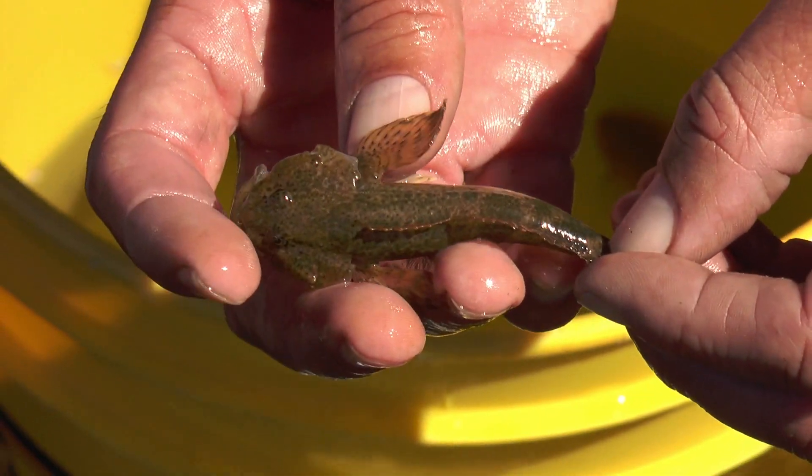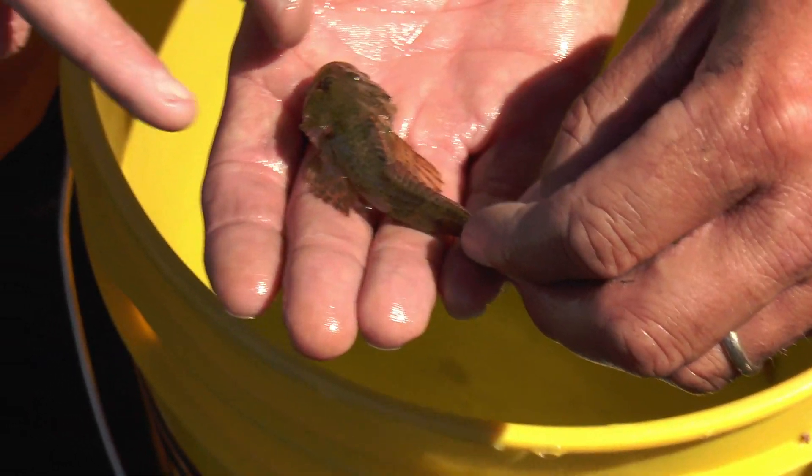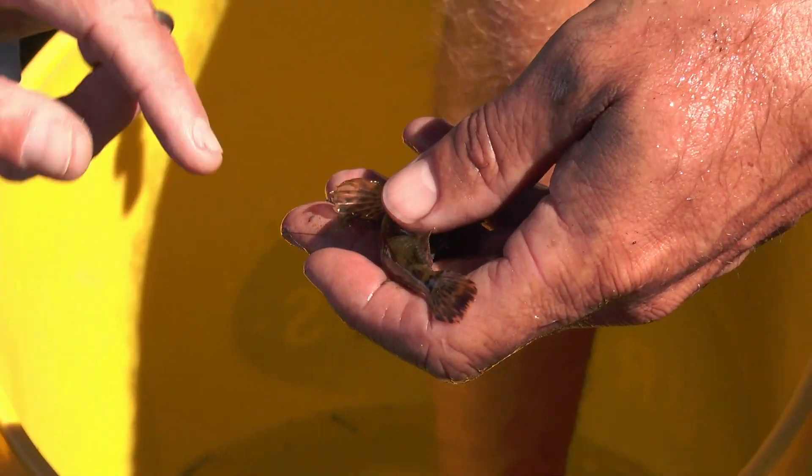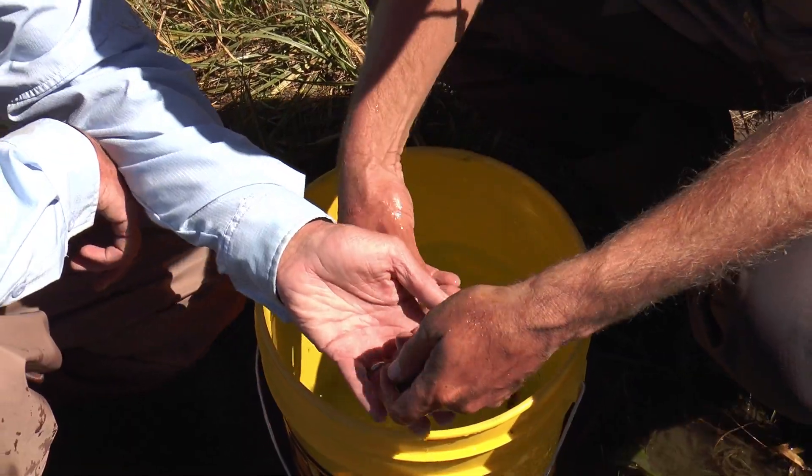No swim bladder — they stay on the bottom. They change colors quite a bit. We got another one in the bucket. They change colors with the light as well, just like any other fish.